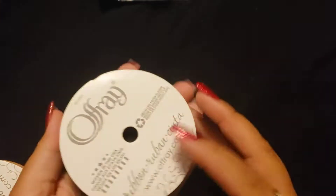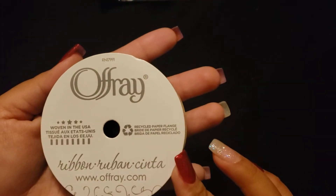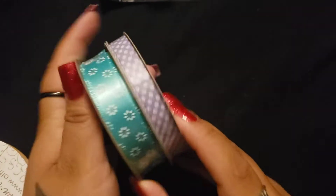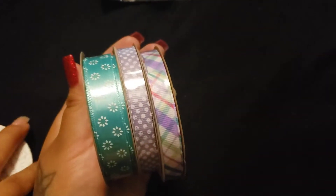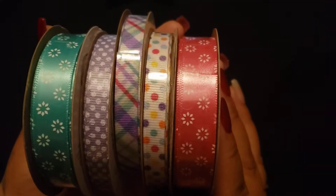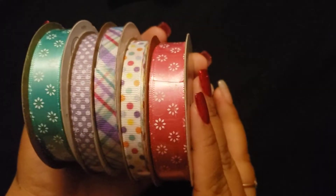And then I found the ribbon that everybody is hauling. It is by that brand — I know you can get it at Walmart or Joann's. I got it in that design, and I picked them up in those. I thought they were really pretty so I picked those up.